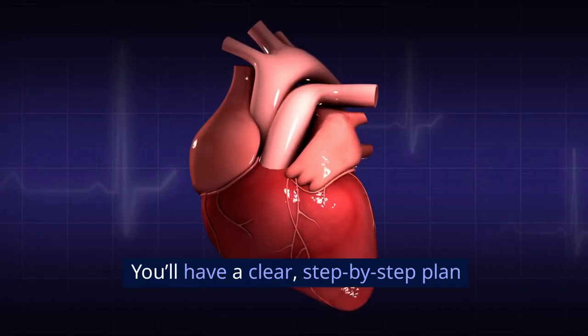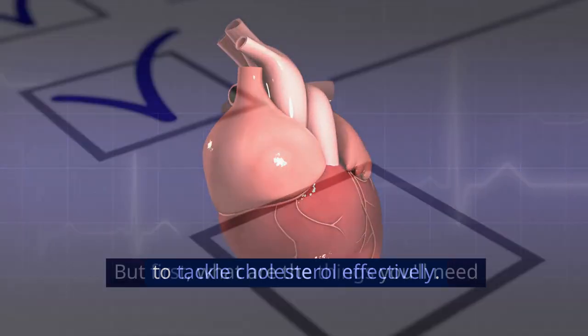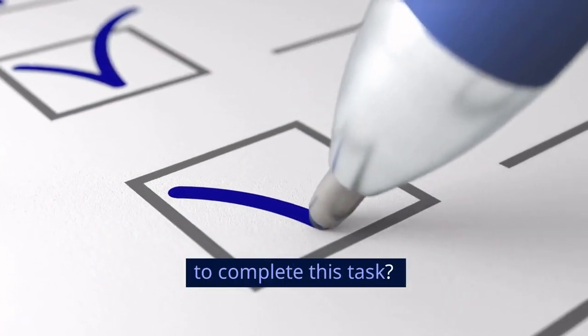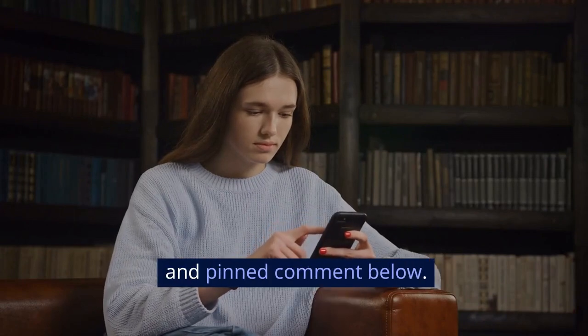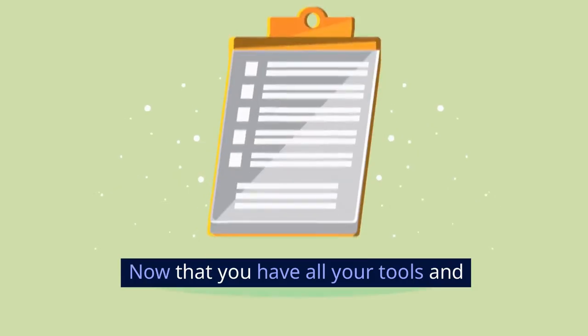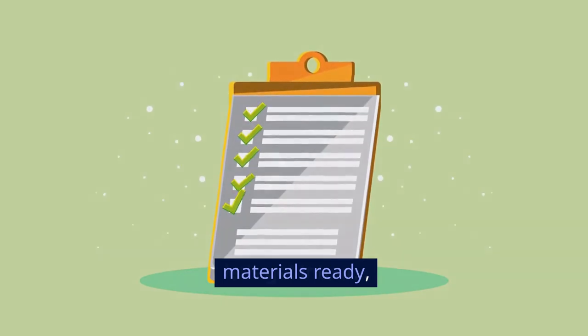You'll have a clear, step-by-step plan to tackle cholesterol effectively. But first, what are the things you'll need to complete this task? For the full list and where to get them, check the description and pinned comment below. Now that you have all your tools and materials ready, let's get into it.